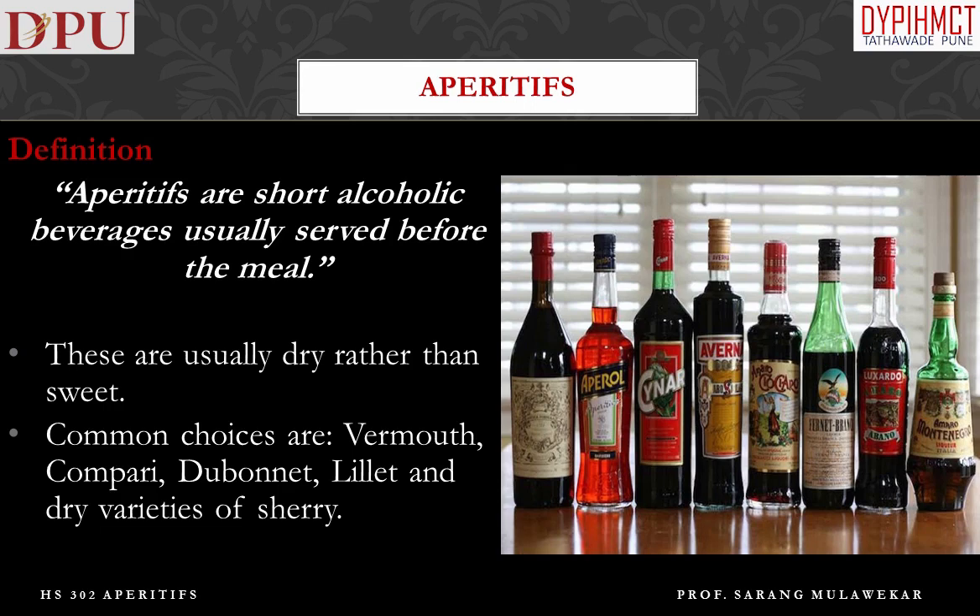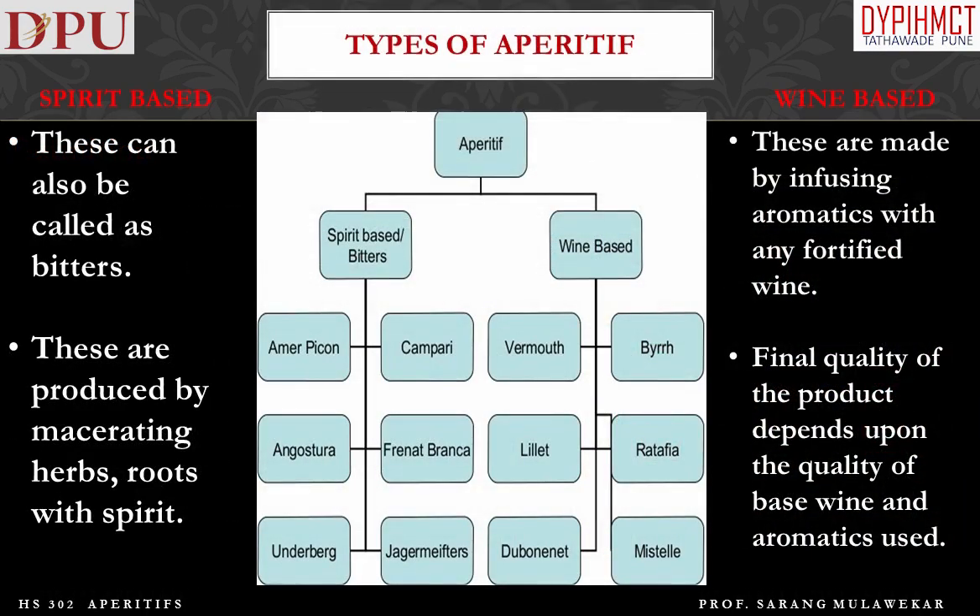Aperitifs are short alcoholic beverages, usually served before the meal. These are usually dry rather than sweet. Common choices of aperitifs are vermouth, Campari, Dubonnet, Lillet, and dry varieties of sherry. There are two types of aperitifs: wine-based and spirit-based.